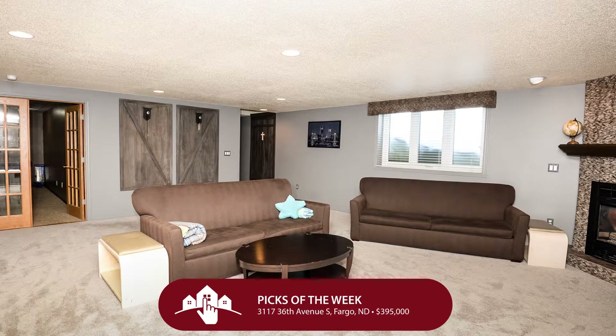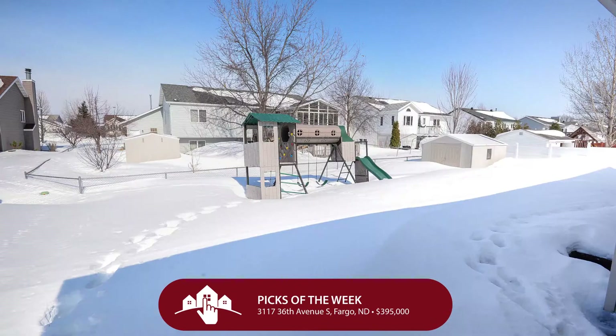Folks, I could keep telling you about the description of this house, but I would rather you take a look at it. So please arrange for your showing today for 3117 36th Avenue South.